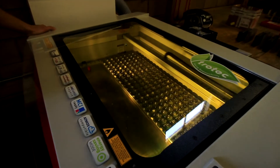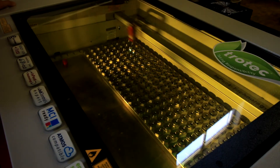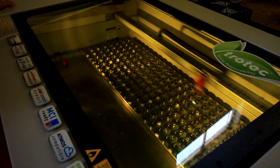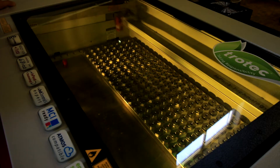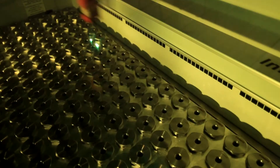Before we used the laser, we were using a pneumatic pin engraver, which was sometimes slow and cumbersome to use. The laser allowed us to speed up the process of engraving and become more efficient by utilizing fixtures and allowing the operator to load and unload parts more effectively.